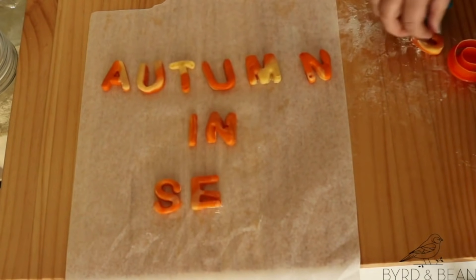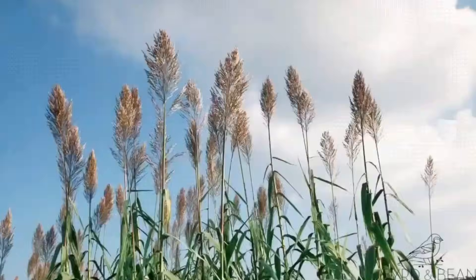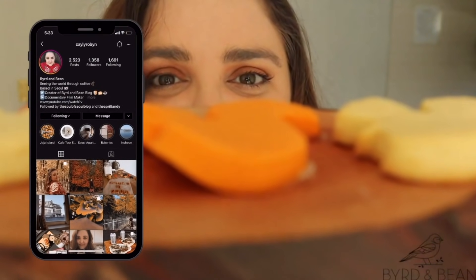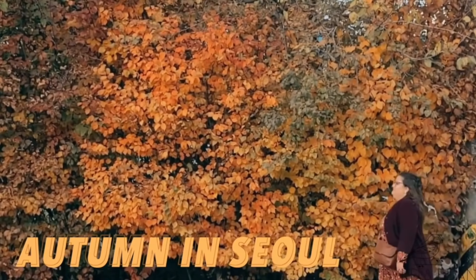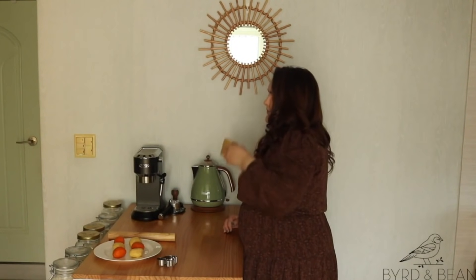Before we get started, if you want to be inspired to live your best Seoul life this autumn, head over to Kaylee's YouTube channel. She definitely makes way better quality videos than I do, and she also has the cutest Instagram where she finds the dreamiest cafes. Kaylee is also an expat here in Korea and we're going to be working in her house today.